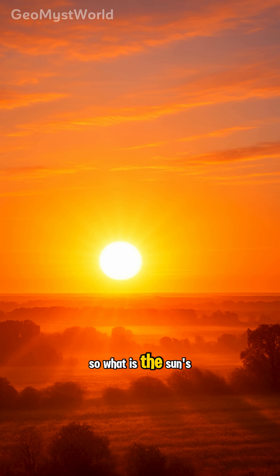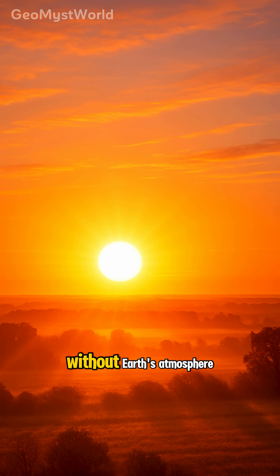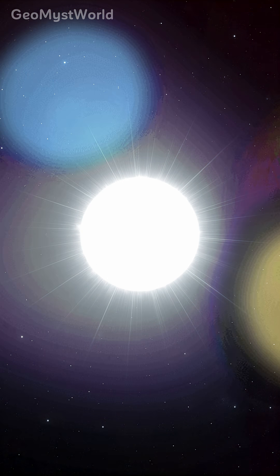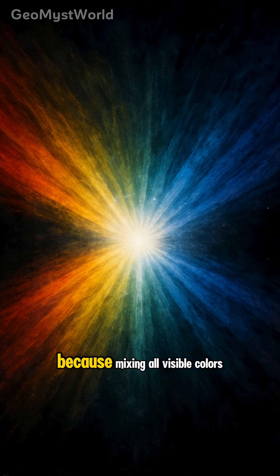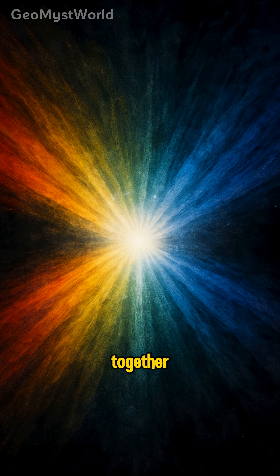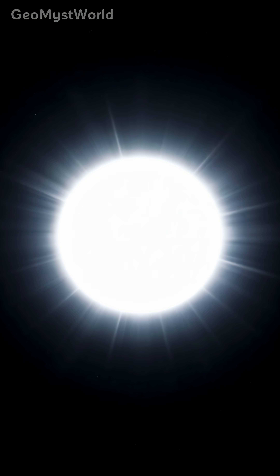So what is the Sun's real color without Earth's atmosphere? From space, the Sun is actually white, because mixing all visible colors together makes white light. It might surprise you, but the Sun's true color is white — not what we expected, right?